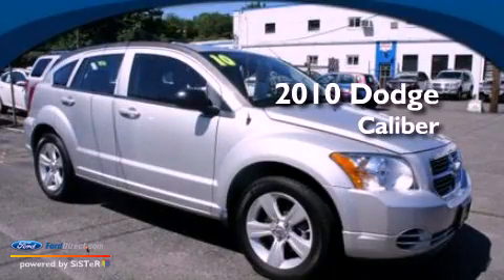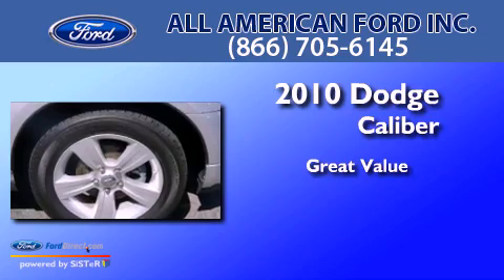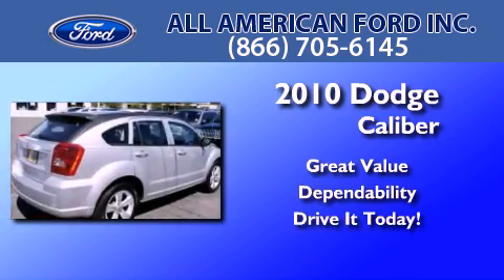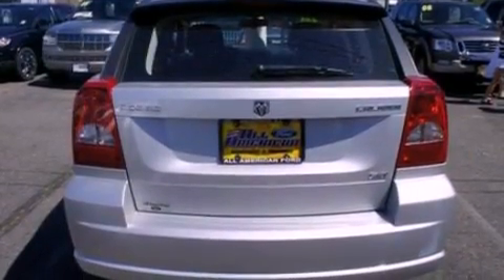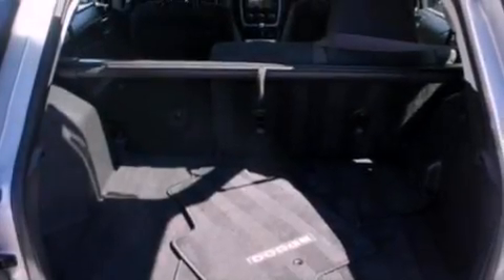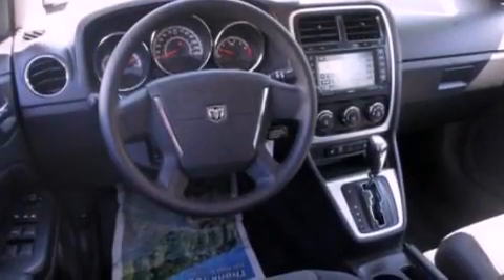This is a 2010 Dodge Caliber. Its top features include a multi-link rear suspension, heated seats, 100% commercial-free Sirius satellite radio, aluminum wheels, and a tire pressure monitoring system.